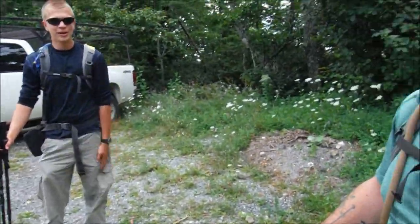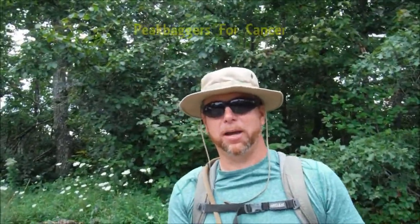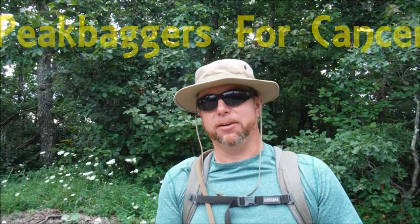We're going to hopefully check out some awesome cliffs and maybe some other cool rock features. There's supposed to be a cave up here. I want to show you guys I've got a special guest with me today — Josh from Peak Baggers for Cancer. So it should be a good day on the trail. We're looking forward to it. Let's go check it out.